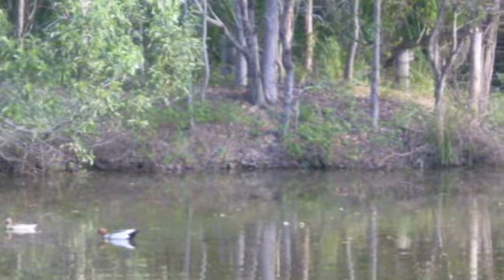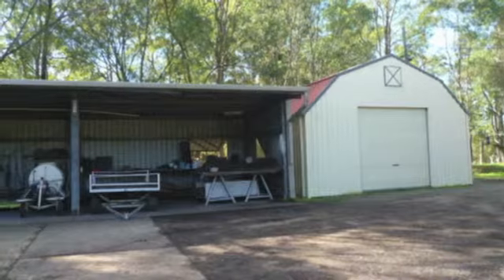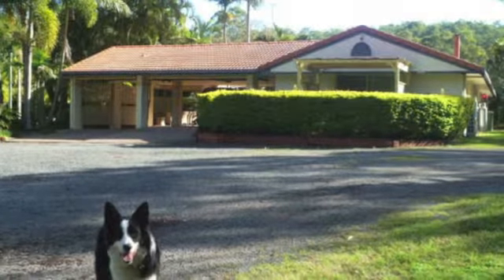There are three dams on the property, plus sheds galore to facilitate the needs of the business, including a large barn shed, potting shed, and dispatch shed with loading bay, plus a staff amenities building, office and computer equipment, and other nursery equipment.